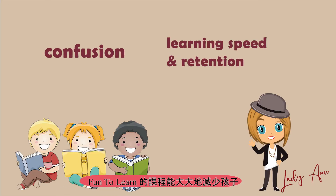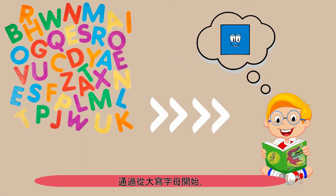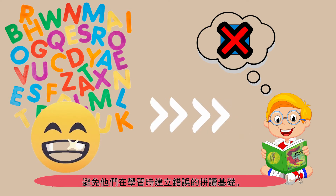The Fun2Learn curriculum is designed to minimize confusion and increase learning speed and retention for your child. Starting with uppercase letters prevents children from learning to read by recognizing the shapes of words, which can cause the incorrect phonics foundations that often develop as they are learning to read.